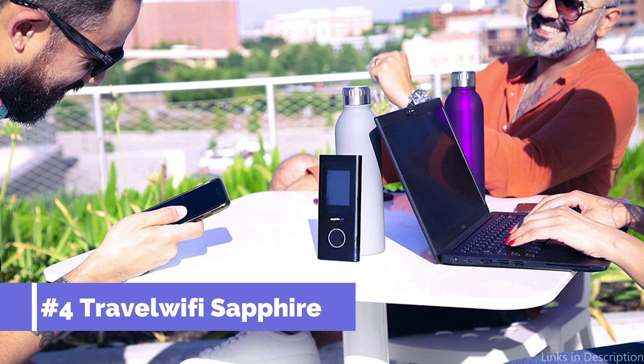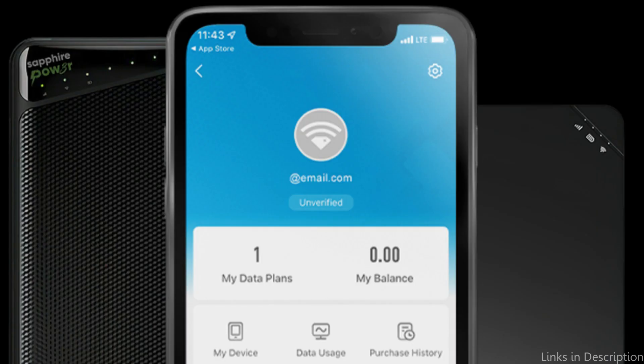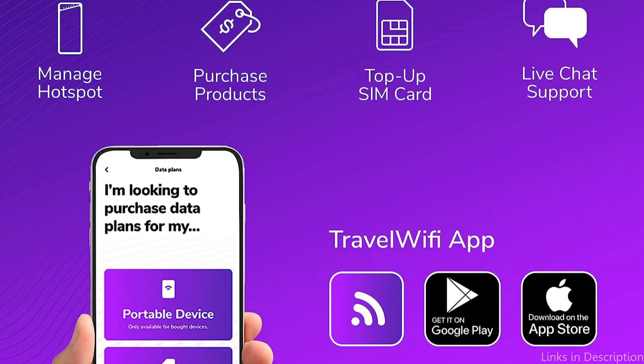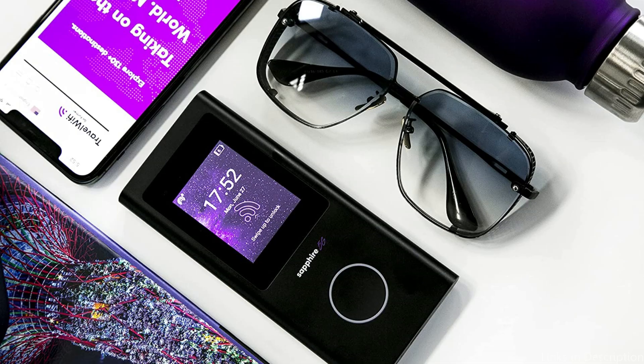On number two, we have the Travel with a Sapphire 5G Hotspot. This is an additional fantastic choice for a 5G hotspot while traveling. This hotspot is a handy solution for when you're on the go because it is portable and fits easily in your pocket. Its 5G capabilities offer quick and dependable internet connections, making it simple to stream, browse, and conduct online business. You can stay in touch with your loved ones on all of your devices thanks to the Sapphire 5G Hotspot's capacity for up to 15 simultaneous devices.